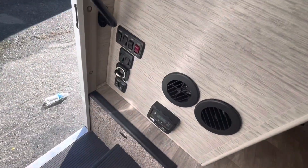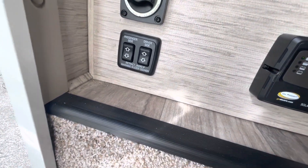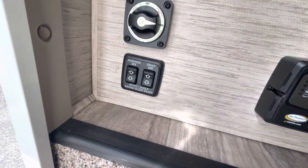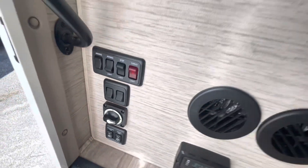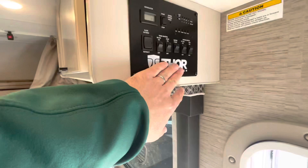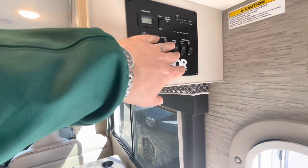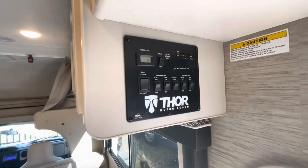On the way out, you've got your solar controller, stabilizer jacks, battery disconnect, and lights all in one convenient area. There's also a convenience panel where you can control the slide, tank heaters, check all your holding tanks, and operate the generator.